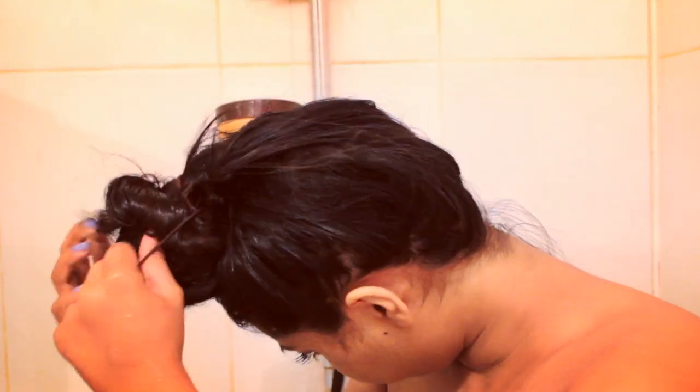I like to change up the shampoos I use every now and then. First I untie my hair and quickly rinse it before applying the shampoo.